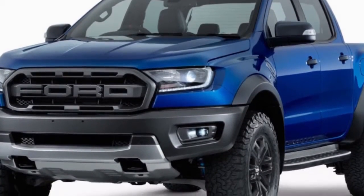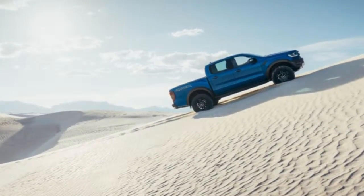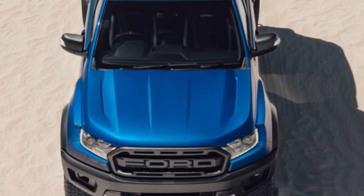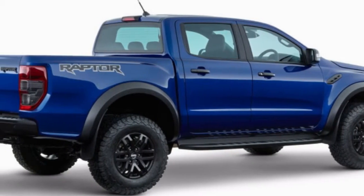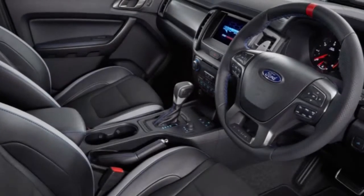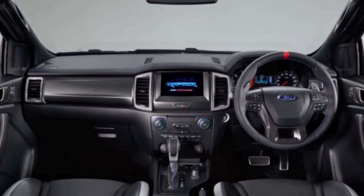Following a while of secrets and an entire boatload of theory, the new Ford Ranger Raptor was at last uncovered in Bangkok, Thailand. This comes a long time after the Ranger's US debut at the Detroit Auto Show. It's unclear whether the truck will make it to our shores this generation, but it's exciting to know it's out there, and that the Chevy Colorado ZR2 and Toyota Tacoma TRD Pro have some competition not too far off.